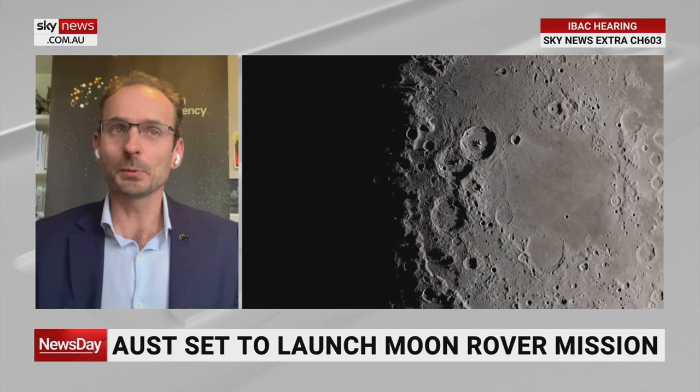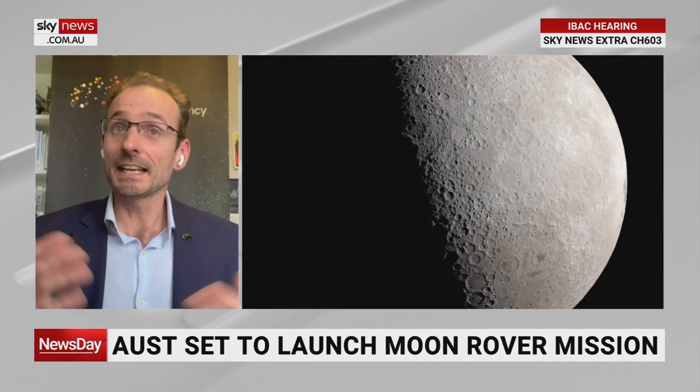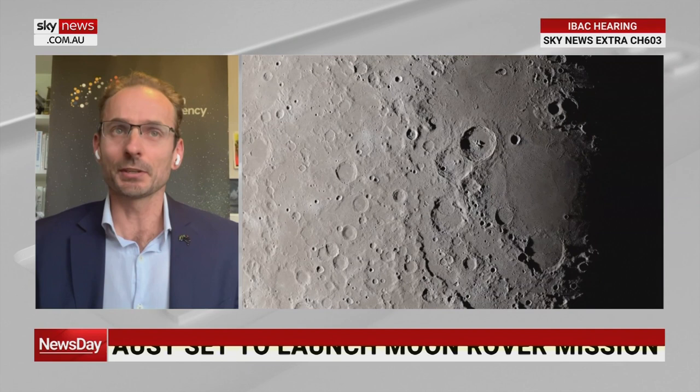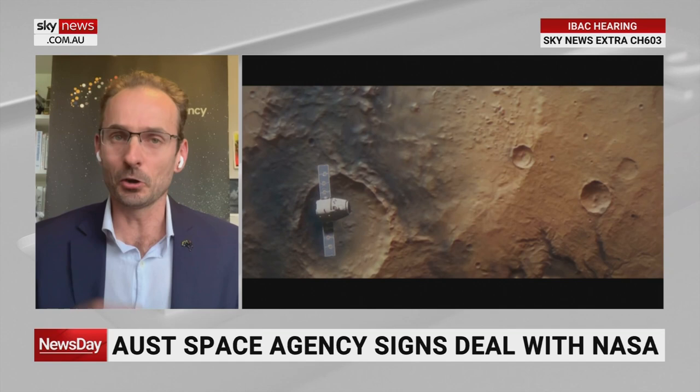How does it get there? Well, if this rover meets a range of requirements, NASA has given the opportunity to send that rover to the Moon for us. And I think this is what's really exciting — we've been building momentum in the Australian space sector for the last three years, and now NASA has seen what Australia can do, and we can put that technology on the surface of the Moon, side-by-side with NASA.